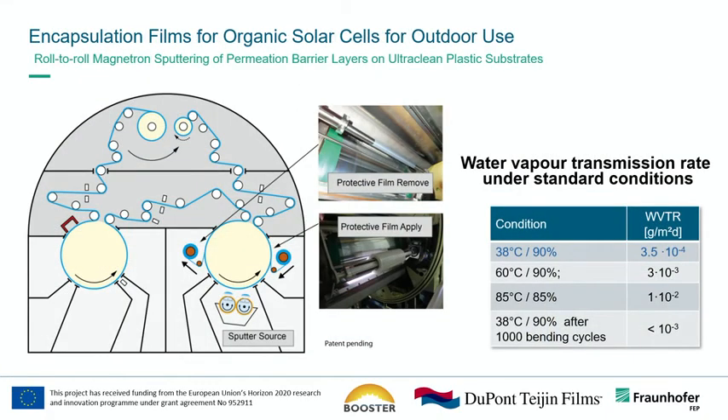We also look at encapsulation — an important question for many technologies and emerging technologies, also for the food industry. How do we encapsulate things on a larger scale, in a low-cost way, in order to withstand the conditions the product is exposed to? We've worked in EU projects — this is an ongoing one — on encapsulation films for organic solar cells for outdoor use, where you can see the roll-to-roll process and the water vapor transmission rates, which can also be measured at the Institute under standard conditions.